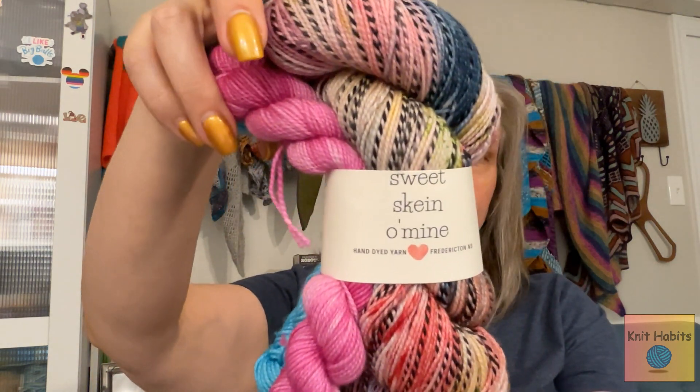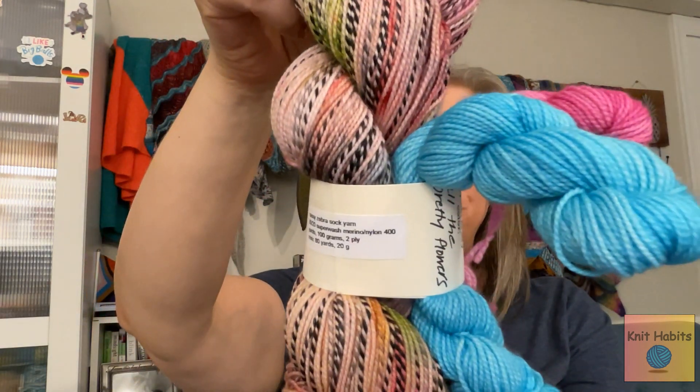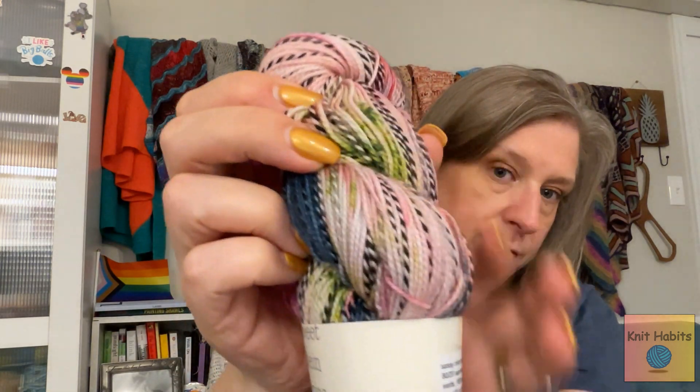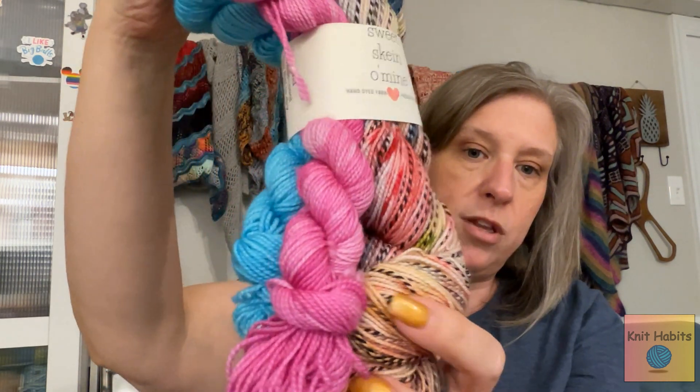I also ordered these because I just couldn't pass them up — they're called All the Pretty Flowers by Squeeze Sweet Skein of Mine. I believe they're out of Canada. These are like zebra stripe ones — I've never had any of these before — 100 yards, 80/20 in the Sassy Zebra sock yarn. It came with two minis as well. It has pink, blue, some yellow, a peachy color, and even a little bit of green. Those should be really fun to knit up.